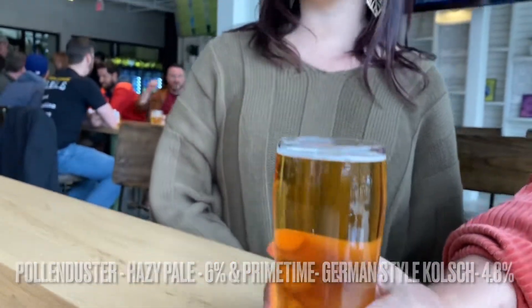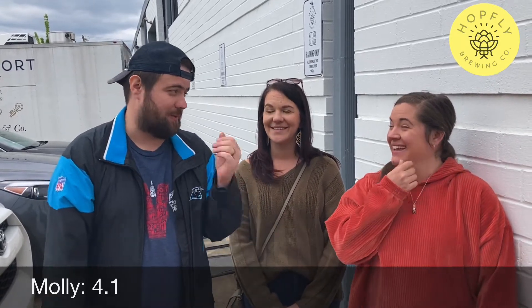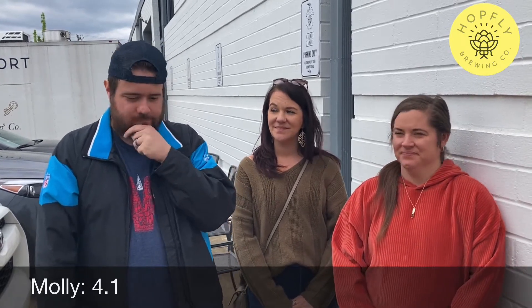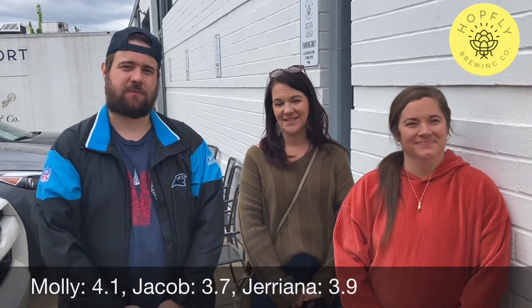All right, let's get to the scoring. Molly, what do you think? I would say 4.1. It's unknown when I scored this — one of the first ones we ever did. 4.1. I think I'm at like a 3.7. 3.9. Noah? I give it a 3.2.